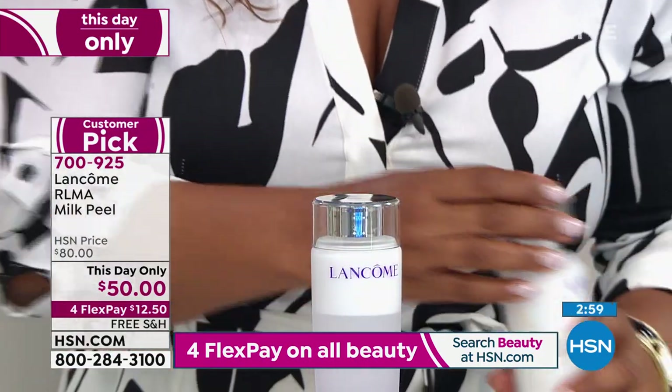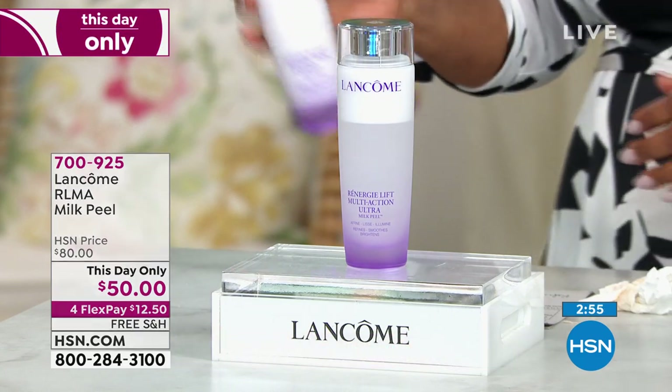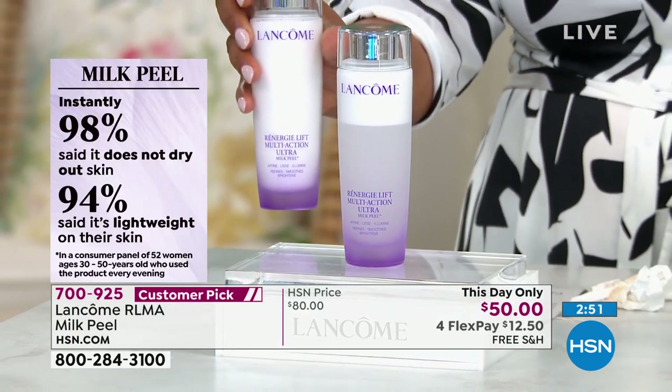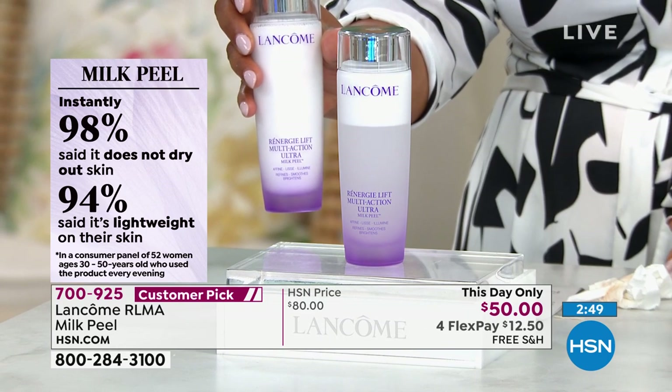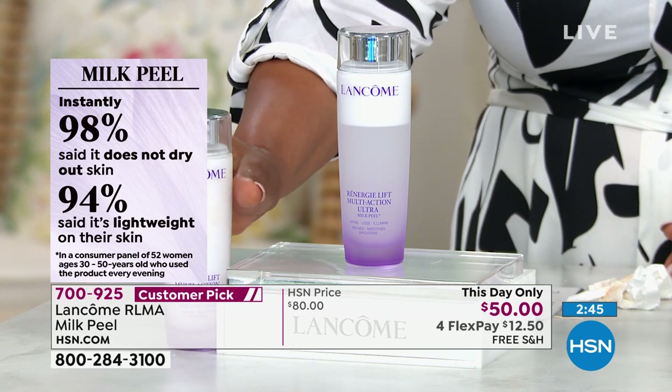If you want your products to work better and you're getting the Today Special, this is perfect. If you aren't using the Today Special and you have a favorite moisturizer, this will still give you amazing results. Whatever you're using, this plays nice with other products.